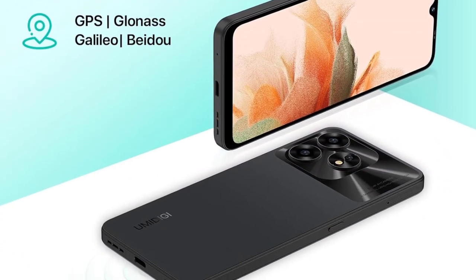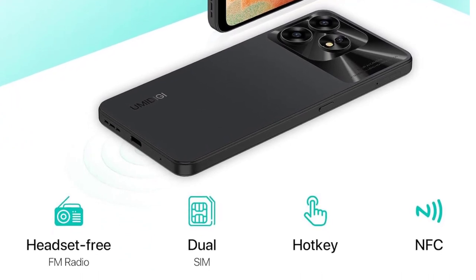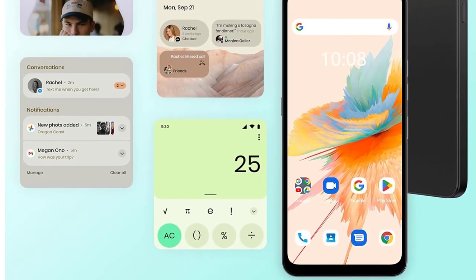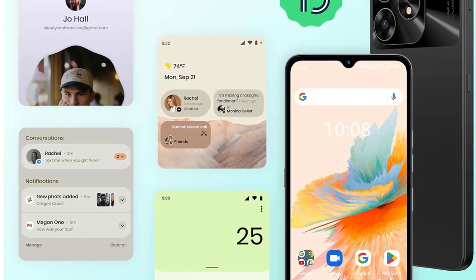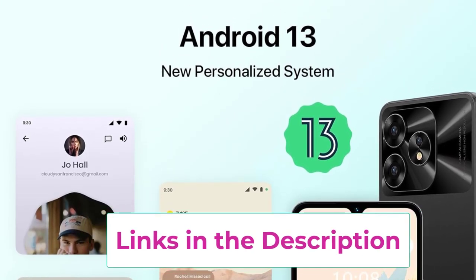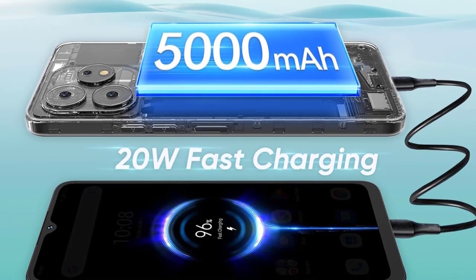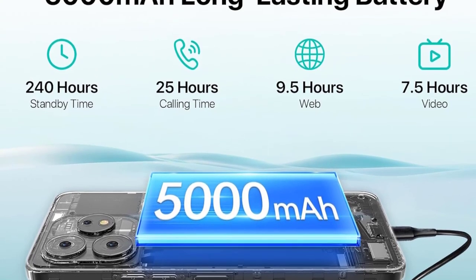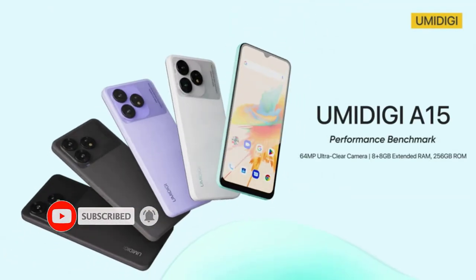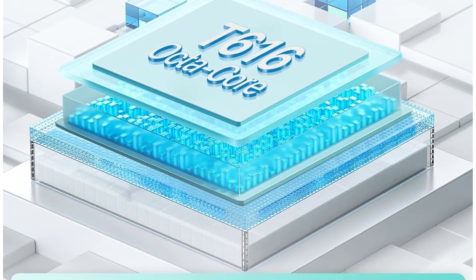Capture the world in stunning detail with the 64MP main camera, delivering high-quality photos and videos. The Octa-Core processor ensures efficient multitasking and smooth operation. The 6.7-inch HD Plus FullView Waterdrop screen provides an immersive visual experience, perfect for streaming, gaming, or browsing. With a massive 5000 mAh battery and 20W fast charging, stay powered throughout the day. The dual-SIM functionality allows for increased connectivity, while GPS and NFC features add convenience. Unlocked for 4G compatibility, the UMI DJI A15 combines a powerful camera, robust performance, and a large battery in a sleek design.